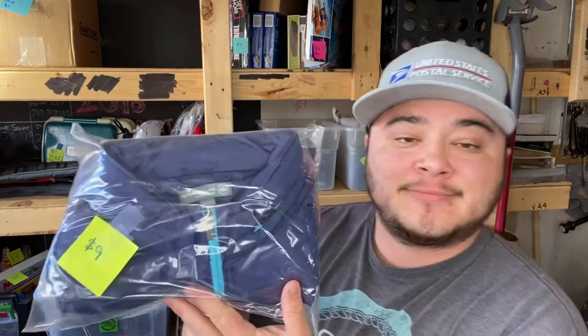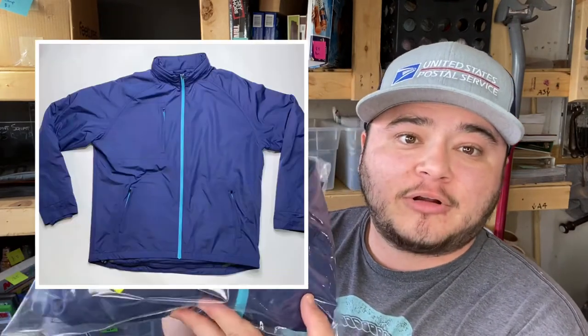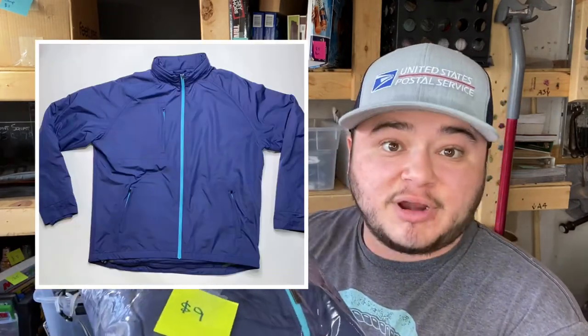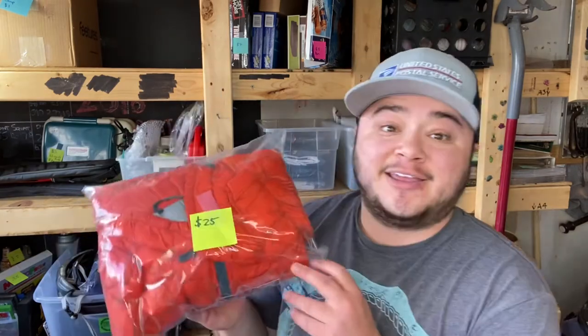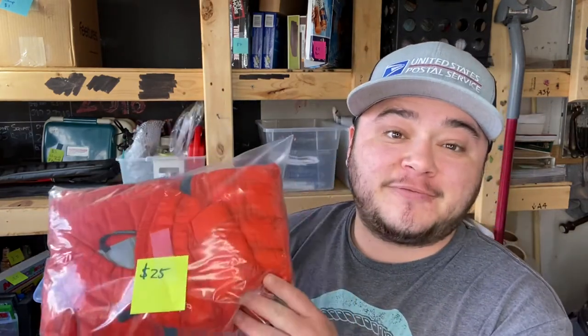Next is this Peter Millar golf jacket — the second item from this brand I've sold and they move pretty fast. The other was a puffer vest that sold really quickly. I flipped my nine dollars into 45 plus shipping on this one.